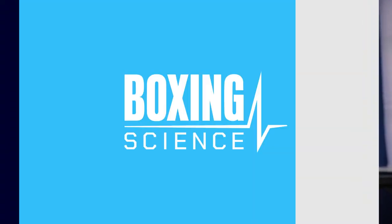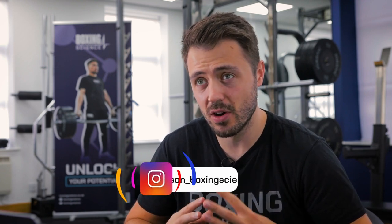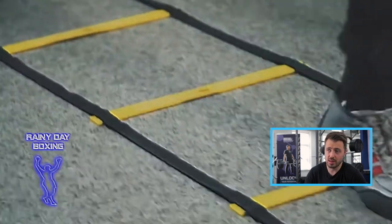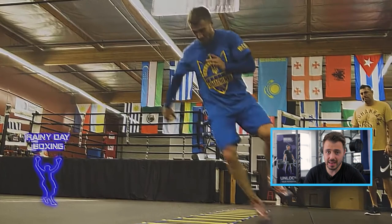Incredible strength here. We're reacting to Lomachenko's training methods, something that a lot of people have been asking for and something I'm really excited about. He's got some unique training methods, so we're going to look at his footwork, his breath work, and some of his ways to get stronger and more explosive.